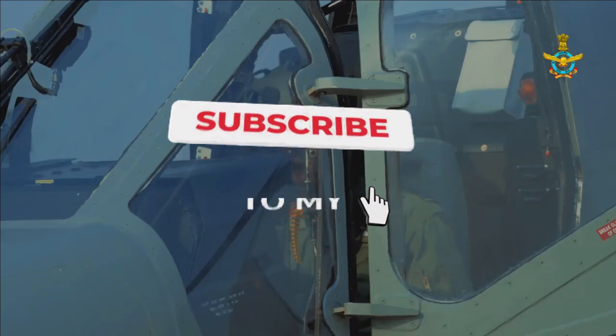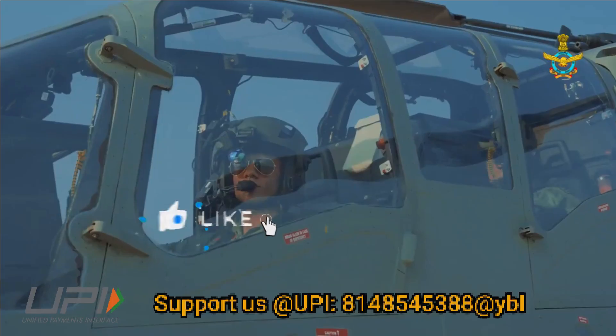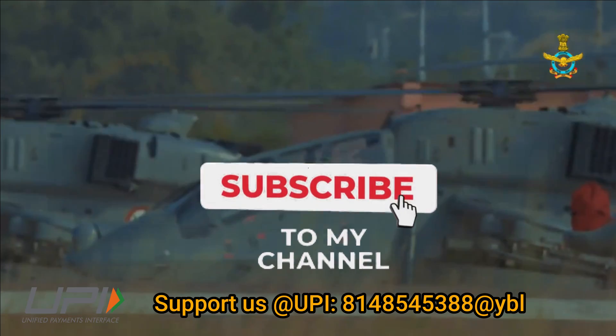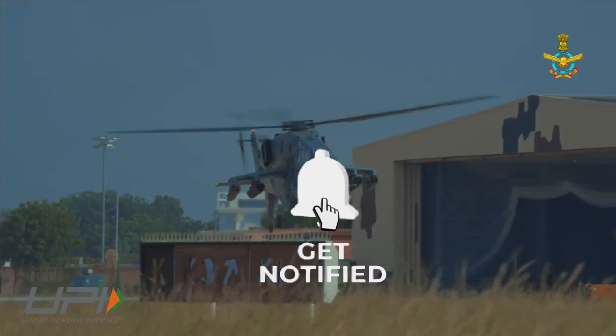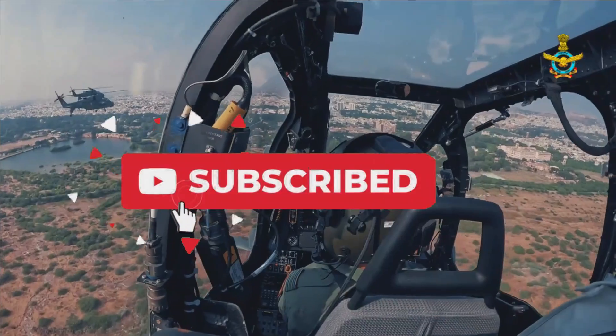That was today's update. Please let us know your views in the comment section. If you liked the video, do not forget to like, share and subscribe. With this, I would like to say goodbye and Jai Hind. We will be back soon with more interesting developments in the defense sector.